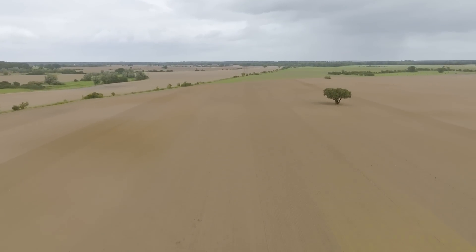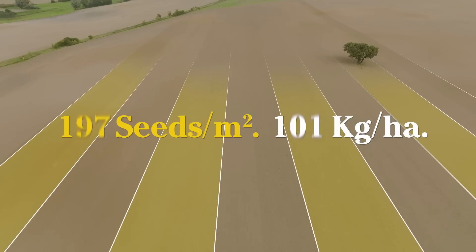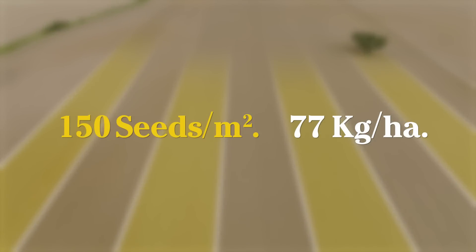At Chorantin in September, Proceed planted wheat and barley with different seed rates down to 150 seeds per square meter for wheat, or 77 kilos per hectare.